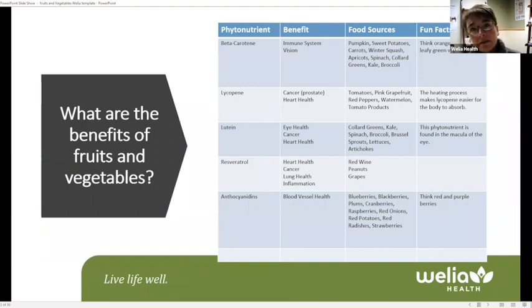There are more than 25,000 phytonutrients found in our food. A few examples listed here include beta-carotene, lycopene, lutein, and resveratrol. Some people think of certain vegetables or colors when they hear these names — beta-carotene brings to mind carrots, lycopene makes people think of tomatoes or red fruits and vegetables, and resveratrol is associated with red wine or red grapes. That deep, robust color is one of the things that makes fruits and vegetables healthy.